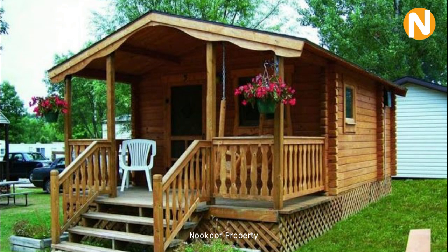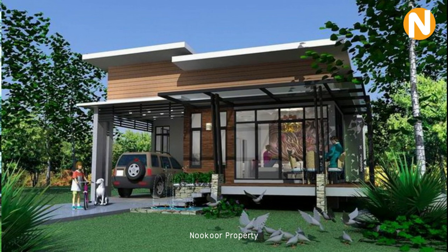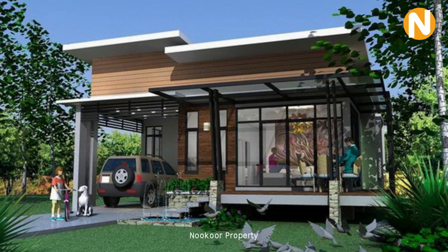This kind of house some people call a mobile house — they can move it from one place to another. This small house always has one kitchen, one bathroom, and one other room.